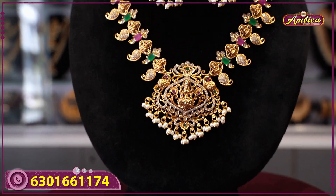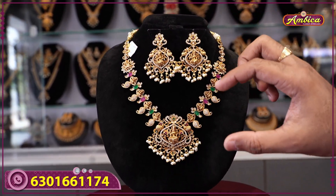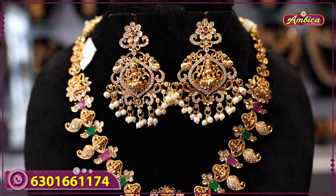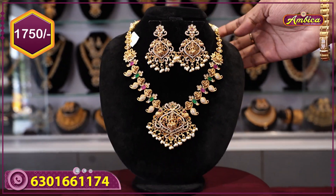Complete matte gold finishing with monarchy making, good workmanship, and earrings with matching pendant monarchy earrings — this complete temple jewelry set is priced at 1750 rupees with free shipping.